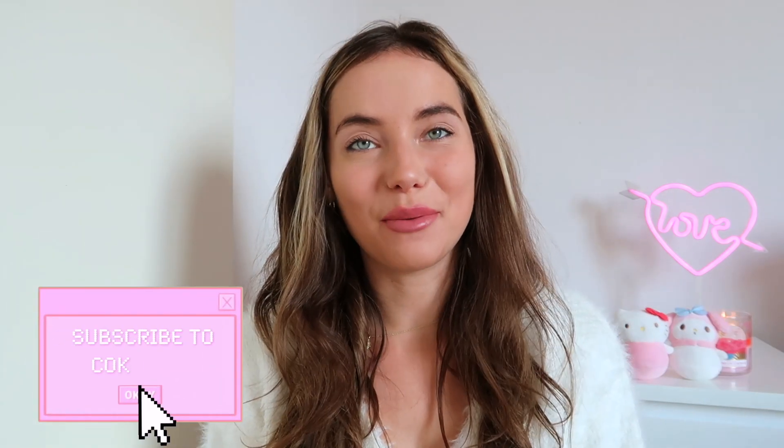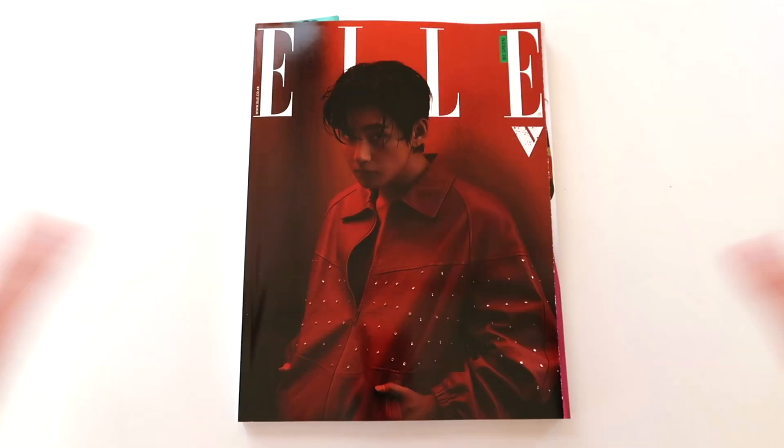Hello Coco Divers and welcome back to a brand new video. Today I'm back with a very special unboxing of this L magazine with Taehyung on the cover. I hope you guys are as excited as I am, and without any further ado, let's dive into the unboxing.